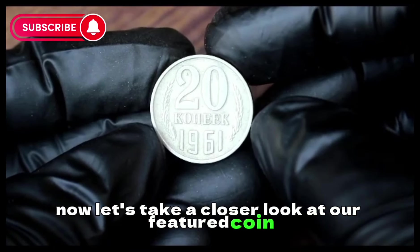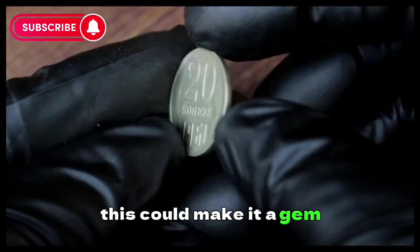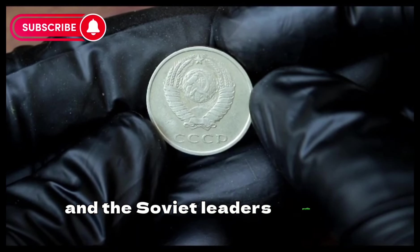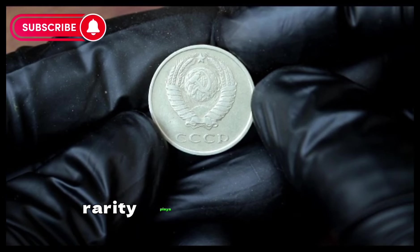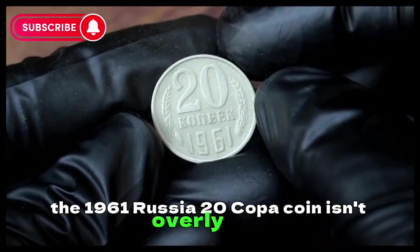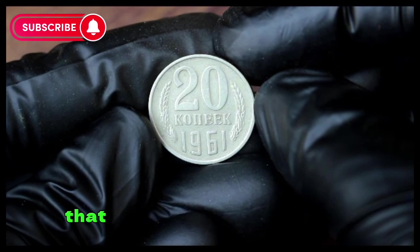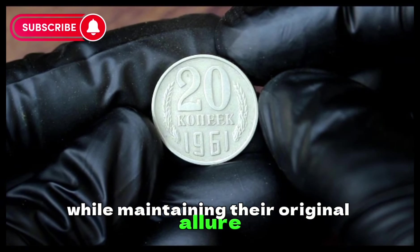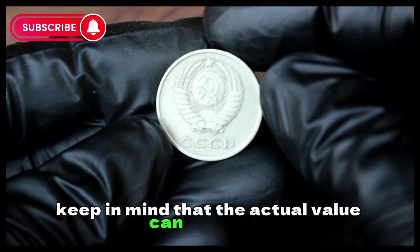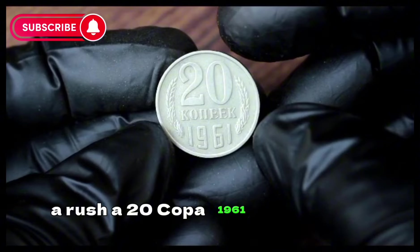We've got the coin in impeccable condition — sharp details, minimal wear, and a lustrous finish — making it a gem for collectors seeking coins in good condition. The details on the hammer and sickle emblem and the Soviet leader's profile are striking. As with any coin, rarity plays a crucial role in determining its value. The 1961 Russia 20 Kopek coin isn't overly rare, but finding one in good condition can be a challenge. Collectors often appreciate coins that have stood the test of time while maintaining their original allure.